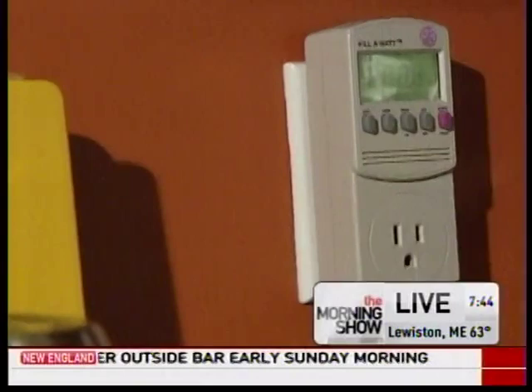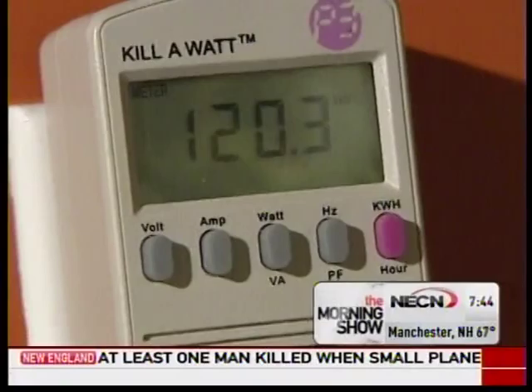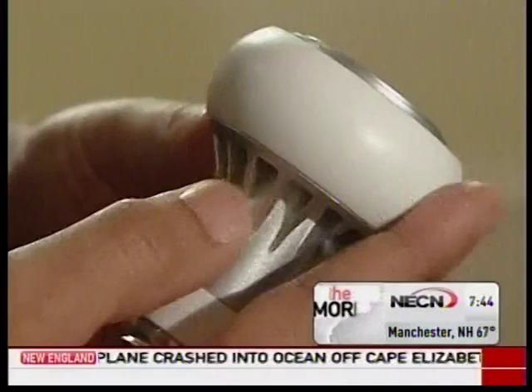You can also rent a kilowatt electricity monitor from the library to determine which appliances are using the most energy in your house.